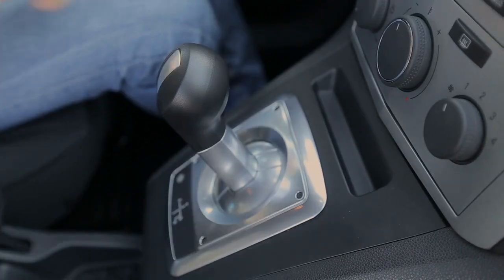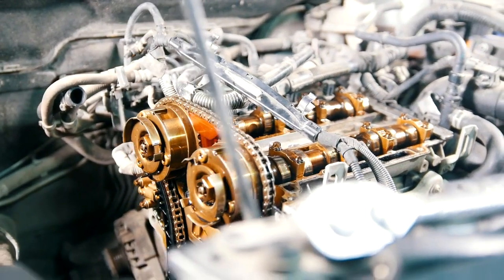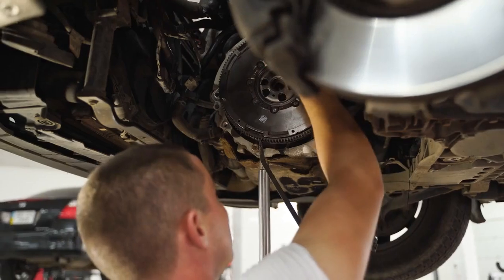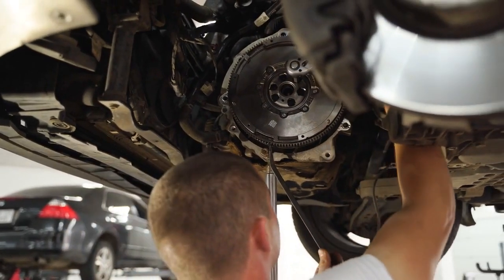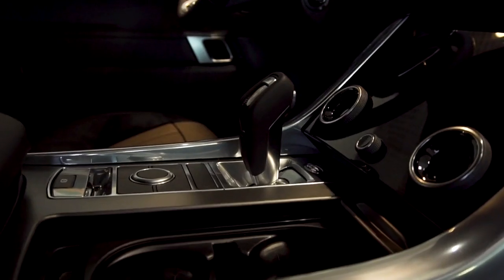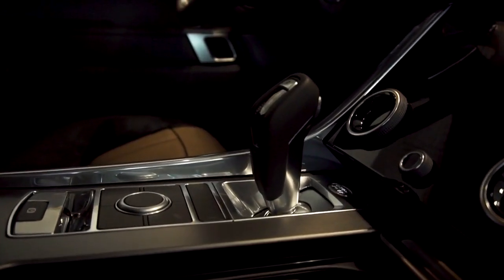But how do they work? In simple terms, one clutch handles odd-numbered gears while the other handles even-numbered gears. This allows for seamless shifting, reduced lag, and improved fuel efficiency. With DCTs, you get the best of both worlds — the convenience of an automatic and the thrill of a manual.